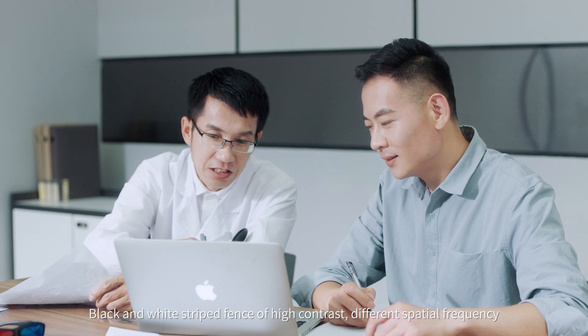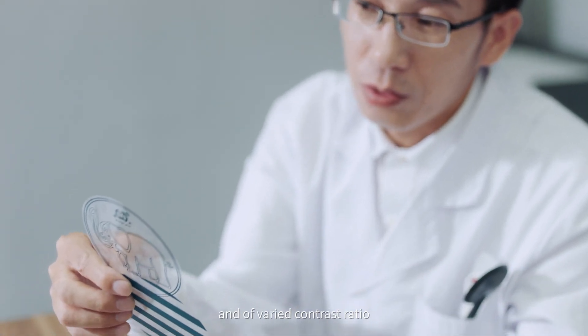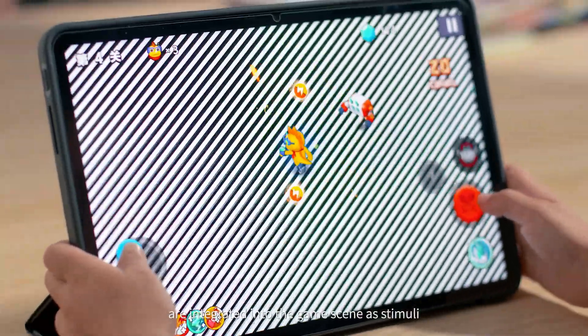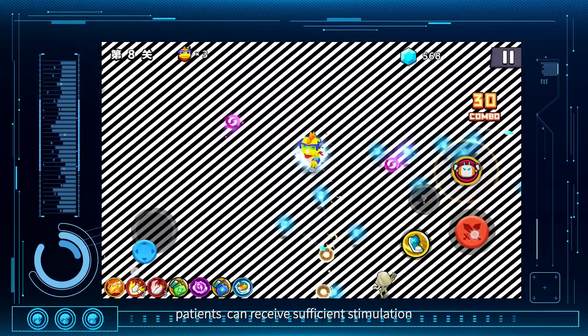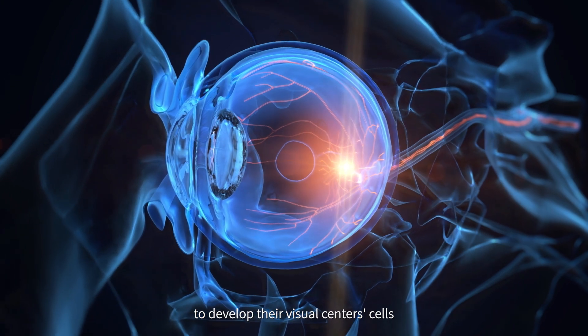Black and white striped patterns of high contrast, different spatial frequency, or varied contrast ratio are integrated into the game scene as stimuli, so that during rehabilitation training, patients can receive sufficient stimulation to develop their visual centre cells.